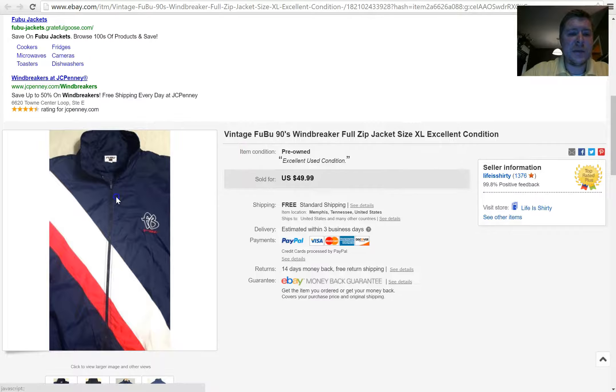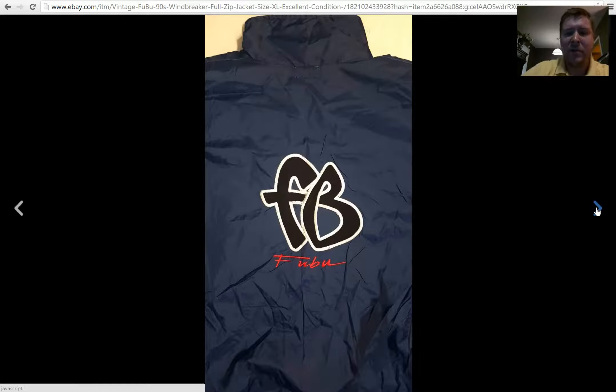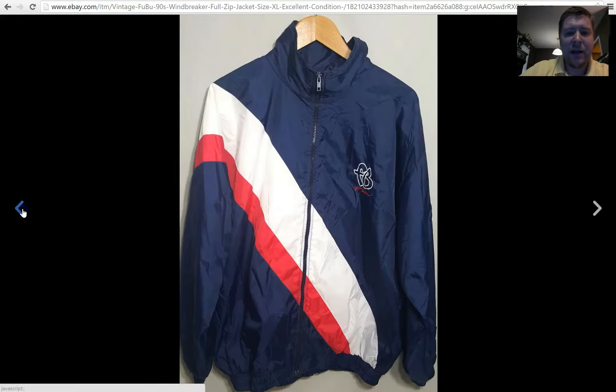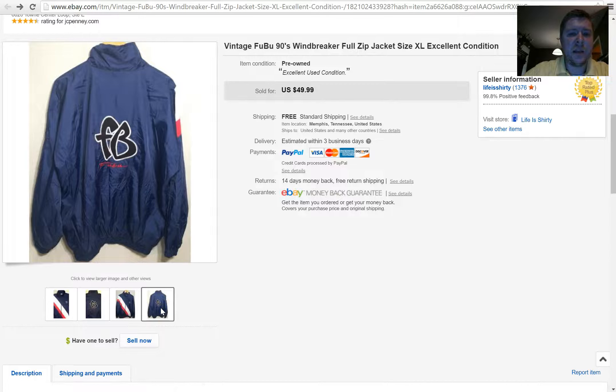The last item I have here is a vintage 90s FUBU track jacket windbreaker-type jacket. You've seen me sell these before — like the Reebok and Nike windbreakers, the true windbreakers from the 90s. People are after these, and this one was in great condition with great color and great design. I took a chance and put it up for $50 with free shipping. When I can ship something first class and price it at $50, I'll always offer free shipping. I paid $2 for this jacket and it sold for $49.99 — full asking price.